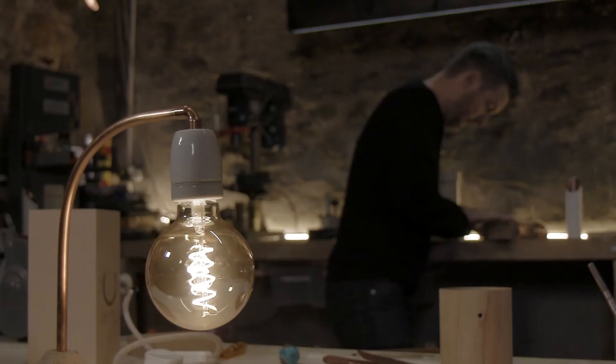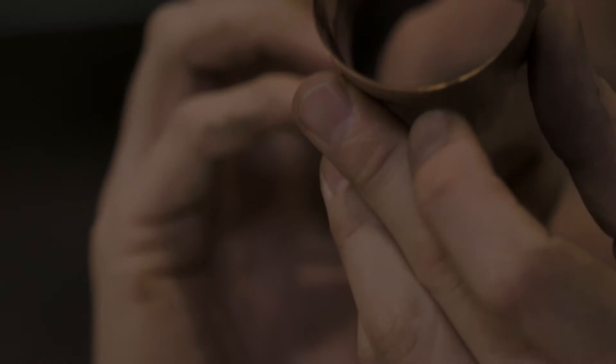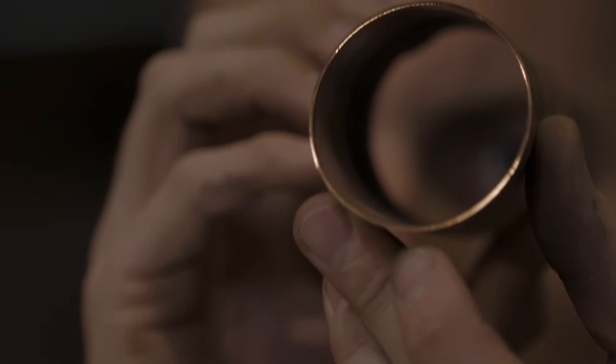What drew me to lighting design was when I bought my first house I couldn't find any lights that I wanted to use in it, so I decided to make my own. Soon friends and family were knocking on the door wanting me to make some for them too.